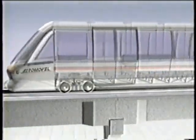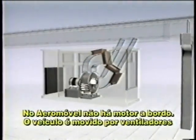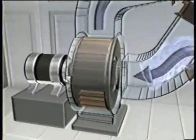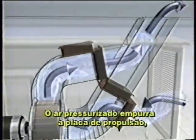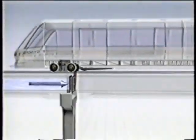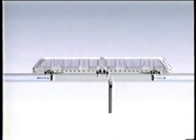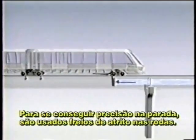Unlike most transit systems, there is no onboard motor. Instead, the vehicle is driven by electrical blowers located under the guideway. These blowers propel air under low pressure through a duct built into the guideway. The pressurized air pushes a propulsion plate attached to the bottom of the vehicle. This propulsion plate acts like an upside-down sail, propelling the vehicle forward and helping to stop it when the airflow is reversed. Friction brakes are used for precision stopping.